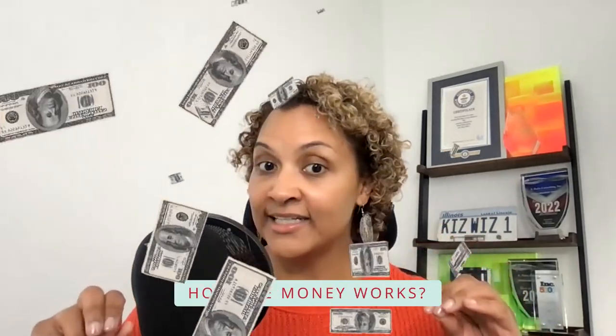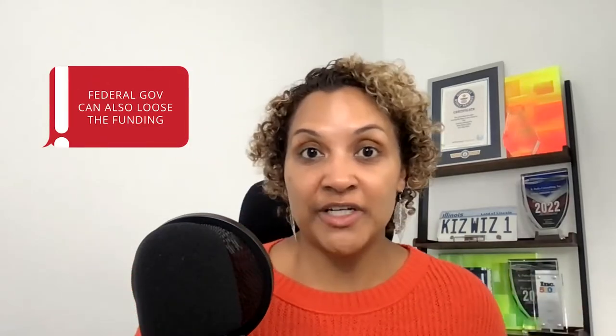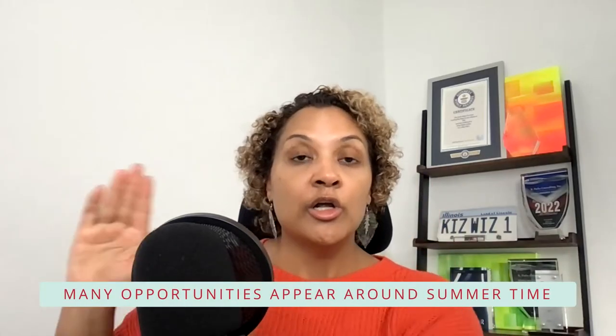Number one, you must know how the money works. The federal government's fiscal year differs from the private sector — it runs October 1st until the end of September. Just like in the private sector, they often wait until the end of the fourth quarter — July, August, September — to make a ton of purchases because they have all this money and need to spend it. If they don't spend it, they could lose their funding entirely. So many opportunities will actually appear toward the summertime because of how the money works.